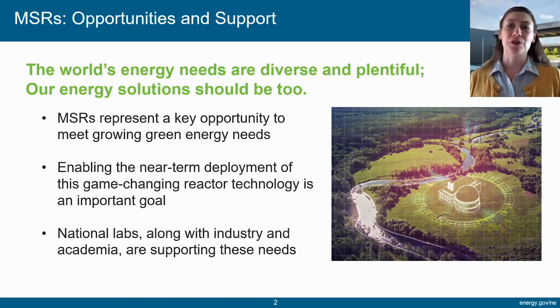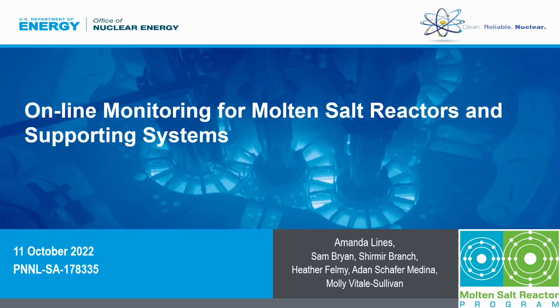The world's energy needs are diverse and abundant, and therefore our energy solutions really should be as well. We can look at molten salt reactors as a really unique and powerful opportunity to fill a key position within a diverse and green energy portfolio with a technology that's both very flexible and agile in terms of how we can deploy it. Our team's big goal, therefore, is to support the near-term deployment of this technology.